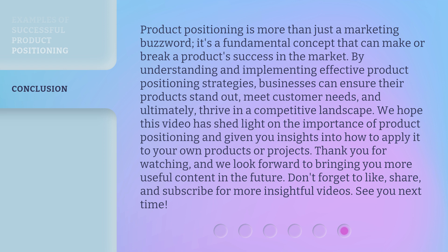Thank you for watching, and we look forward to bringing you more useful content in the future. Don't forget to like, share, and subscribe for more insightful videos. See you next time!